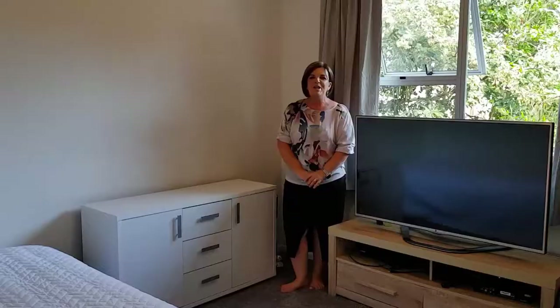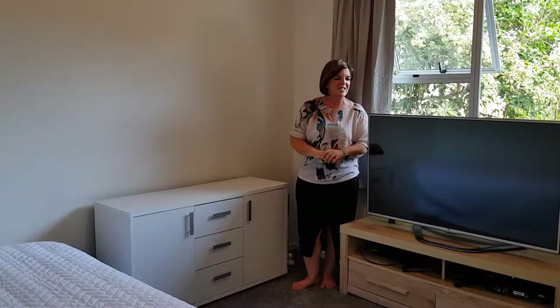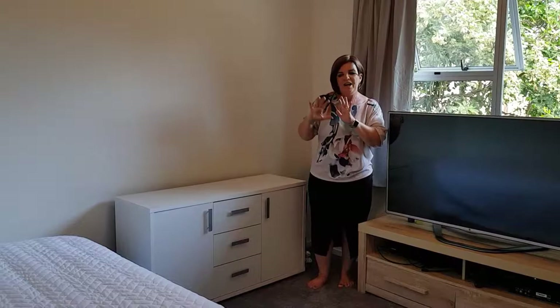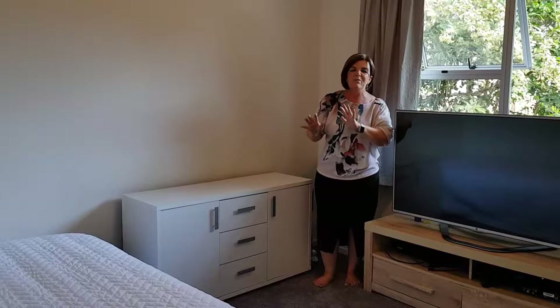Here we are in the smaller of the bedrooms, but as you can see it is still a really great size. I've moved some of Linda's furniture around already — the television was on this wall and the dresser was on this wall, so we've just swapped those around. We've added a bed into this room and I'm going to dress it with a few accessories. We will see a big difference for those wonderful pictures that people are going to see.